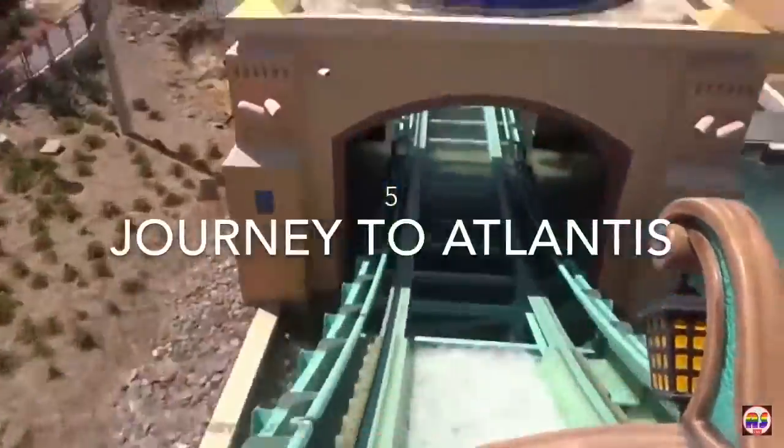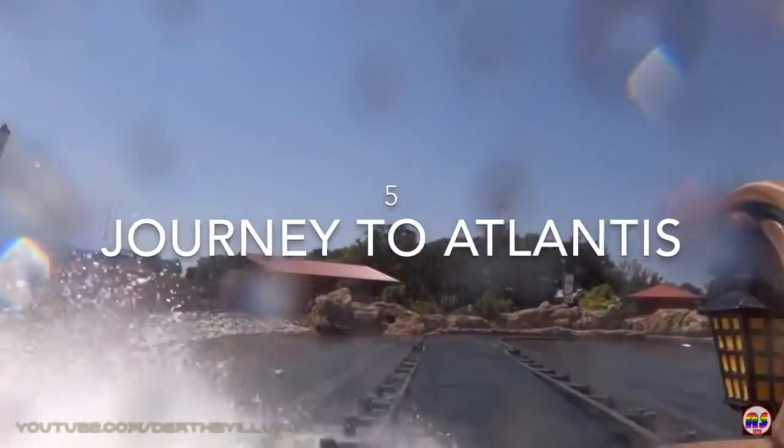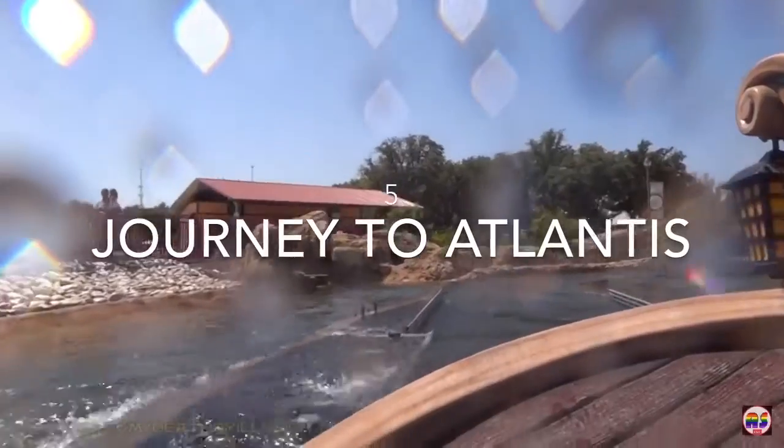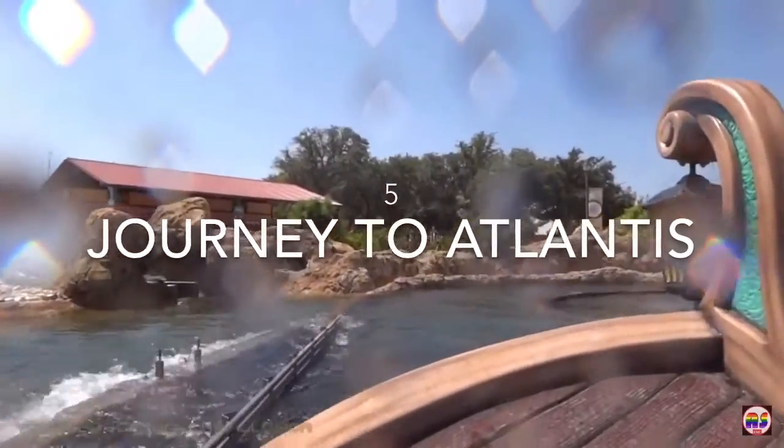At the number 5 spot, we have Journey to Atlantis, the park's mock ride super splash coaster. This ride is a water ride but with some small coaster sections. It looks pretty fun — a good way to cool off from the hot Texas sun. Not much to say here.